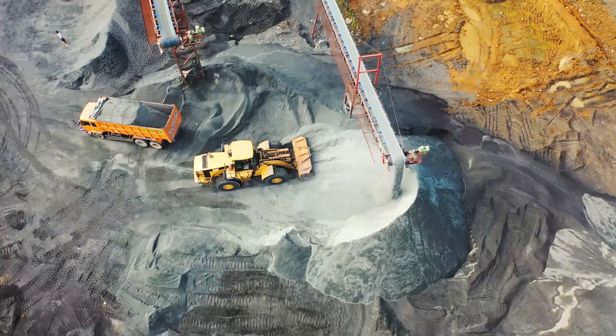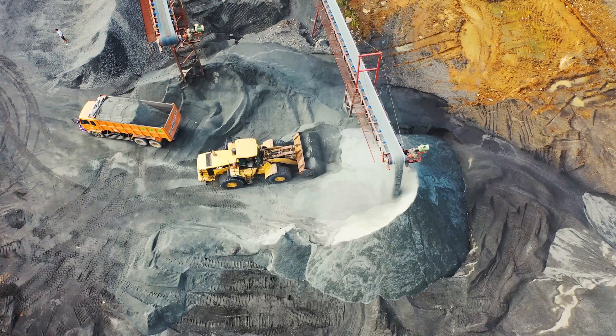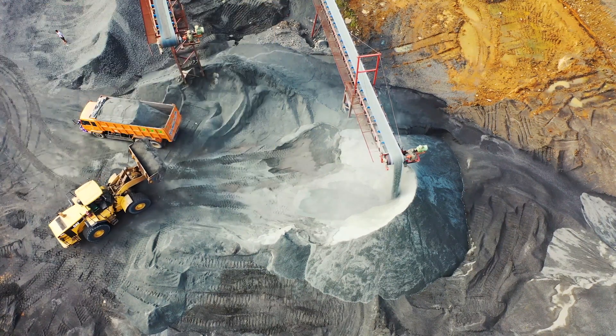Construction of the Burj Khalifa was a complex and challenging process due to the building's unprecedented height and the extreme temperatures in Dubai. Some of the construction-related issues that arose during the building's development include the following.